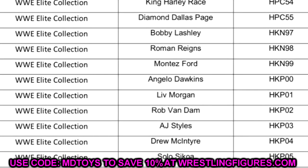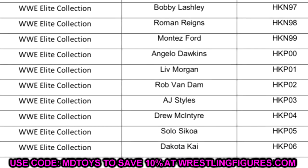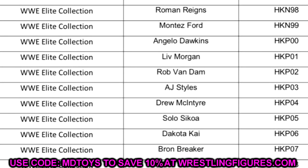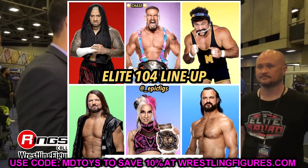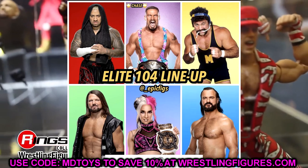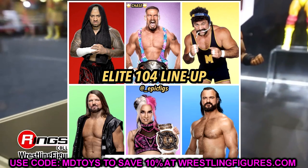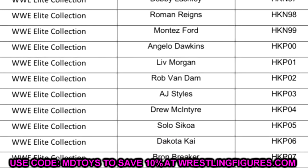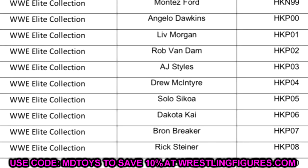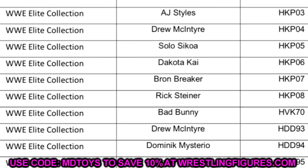If we continue down the list, it says AJ Styles, Drew McIntyre, Solo Sikoa, Dakota Kai, Braun Breaker, and Rick Steiner — we already knew about those as Elite Series 104, and nothing has changed with that line. But if you go one step below that, you notice some new names. It may be a collector's edition or an added figure to the wave — maybe there are seven figures in the wave — and it says Bad Bunny.